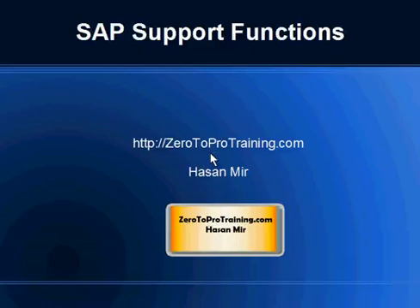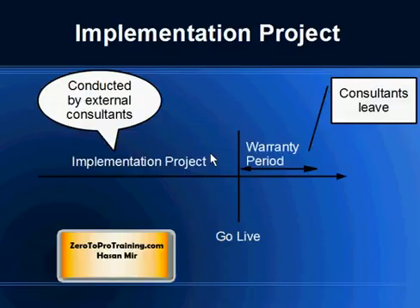In the next video we will talk about SAP support functions. This is Hassan Mir from Zero2Protraining.com. So this is what usually happens during and after the project.